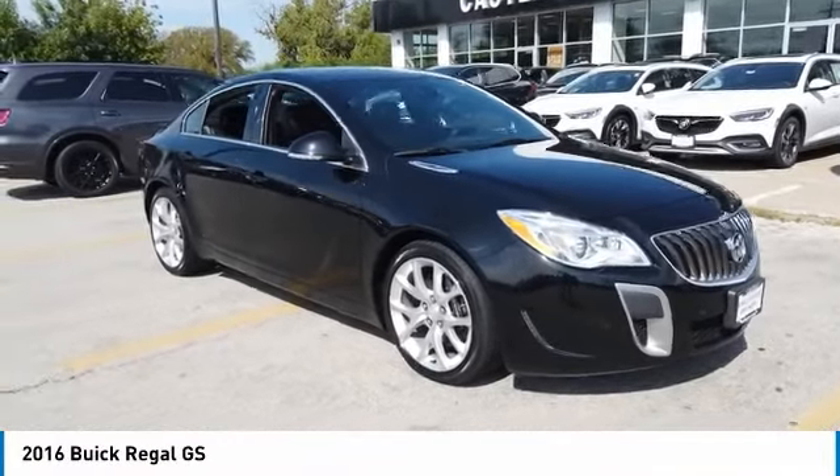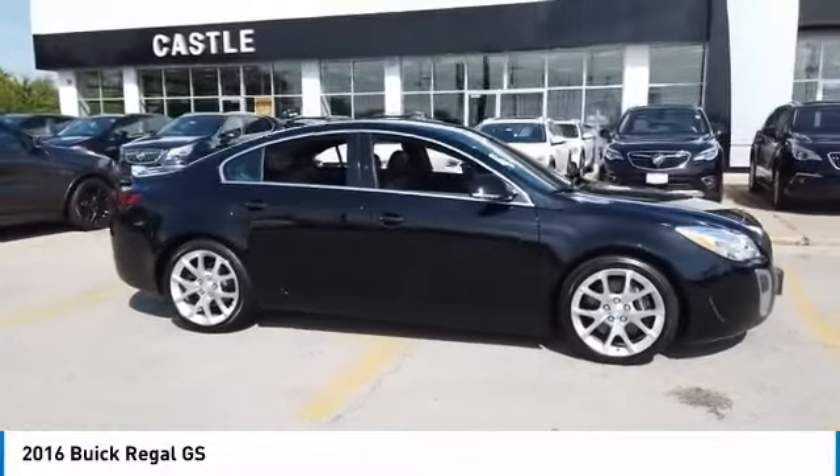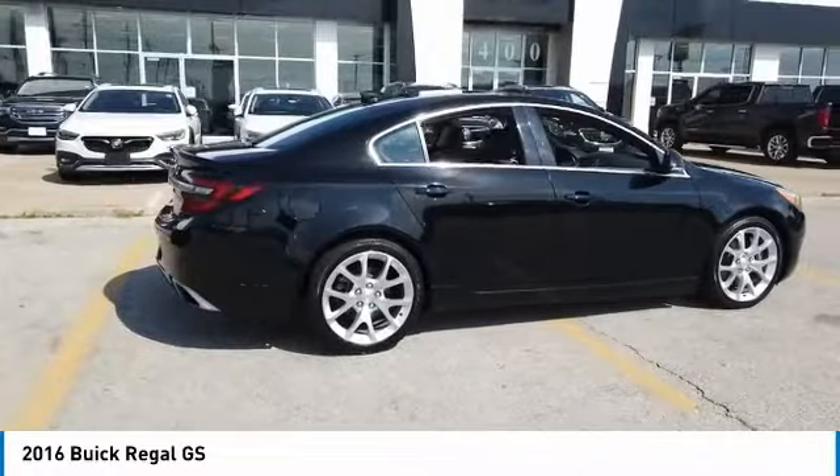Stop by and take a look at the 2016 Buick Regal. The Buick Regal is based on the European Opel Insignia. The Regal is as much a sports sedan as it is a family sedan.